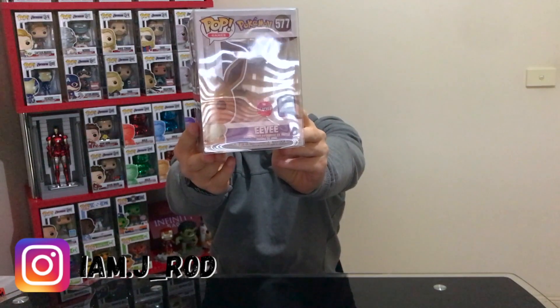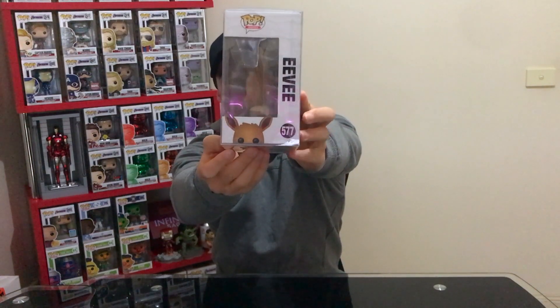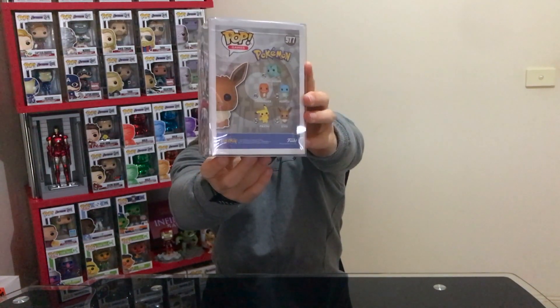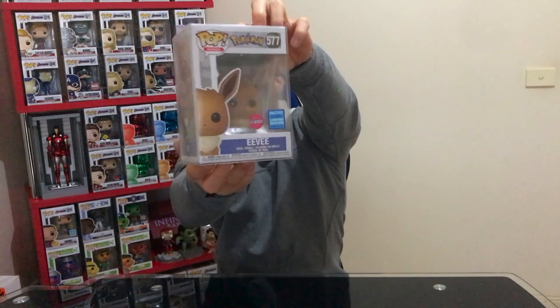So firstly I'm going to be showing you through what I picked up from the Wondercon drop. We have the Flocked Eevee, which is a really cool pop in my opinion. I think this one really suits the Flocked version. A lot of them don't, but I've decided the Flocked ones are the only ones I'm going to pick up — I'm not actually going to pick up the normal Pokemon ones.